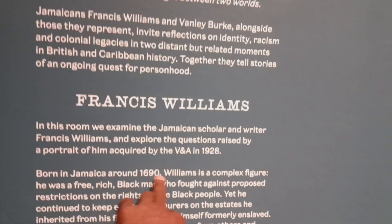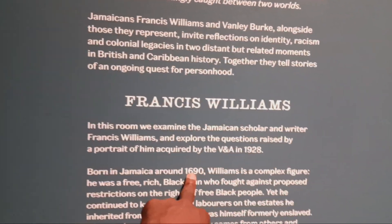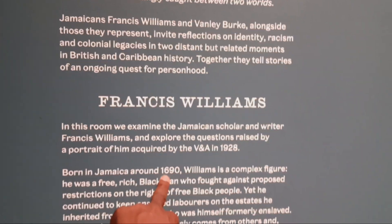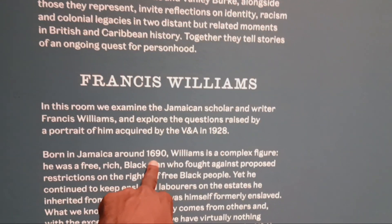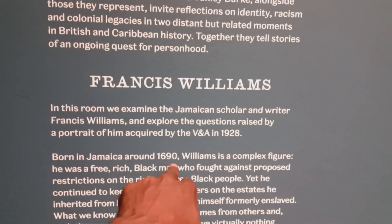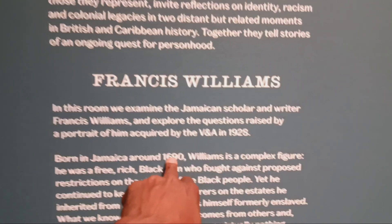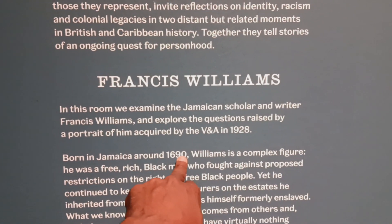Born in Jamaica in 1690, Williams is a complex figure. Now, mind you, we're going all the way back to 1690. Let's pay attention to this, my brothers and sisters. In 1690, slaves were not coming from Africa — the slave trade from Africa had not started yet. So who is this so-called Black man in Jamaica? Explain that to me, please.